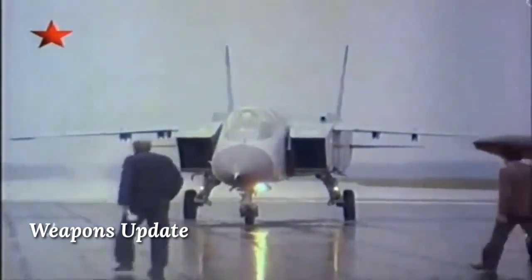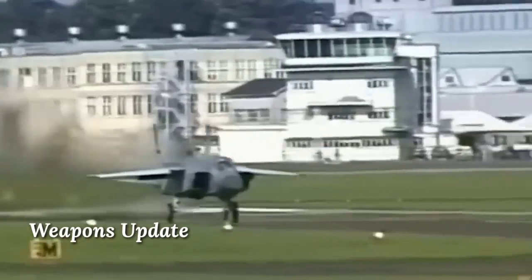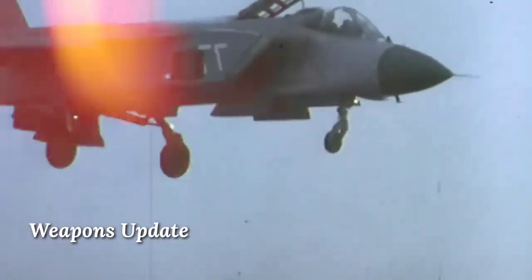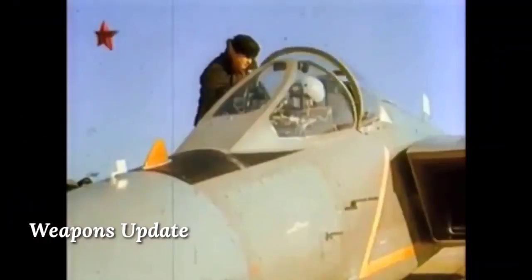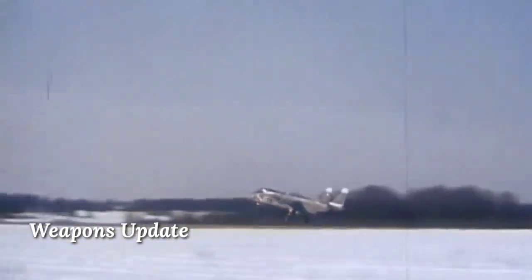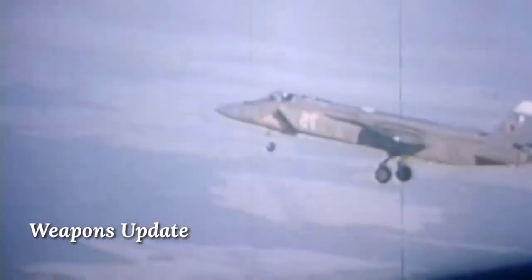The Yak-141 multi-role fighter did not enter production. Funding for the program ceased in 1991 after a landing accident on the aircraft carrier, when one prototype landed in excessive side wind and was badly damaged. After the collapse of the Soviet Union, military funding was severely limited, and in 1992 the Yak-141 program was canceled — as happened with many other promising weapon systems. By 1995, Russia had also decommissioned all Kiev-class aircraft carriers that the plane had been intended for.